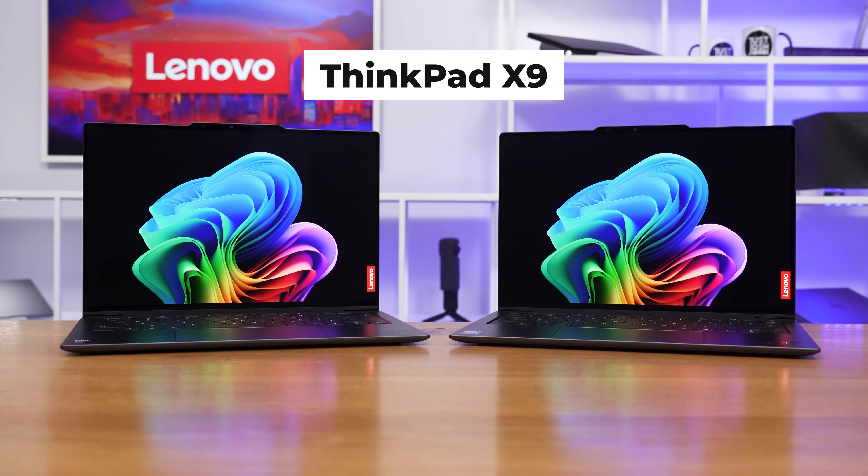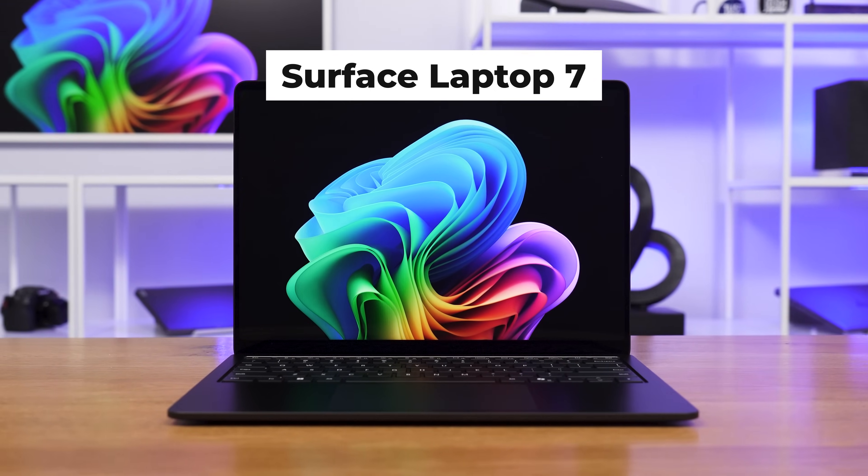Is one with a Core Ultra 7 Luna Lake processor worth the price difference over one with an Ultra 5? We have results from two ThinkPad X9s and two Surface Laptop 7s. Each of these sets of laptops has a unit with an Ultra 5 processor and one with an Ultra 7.